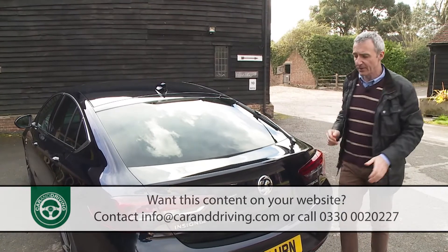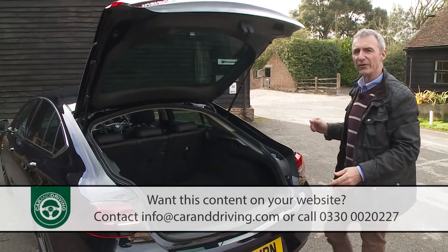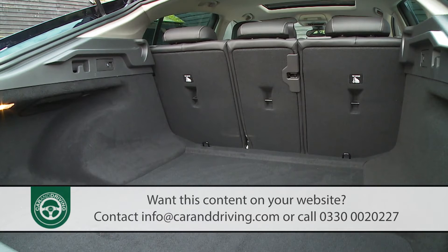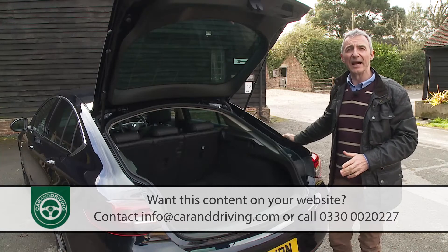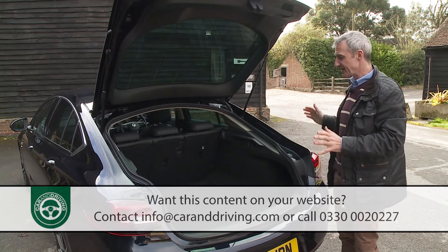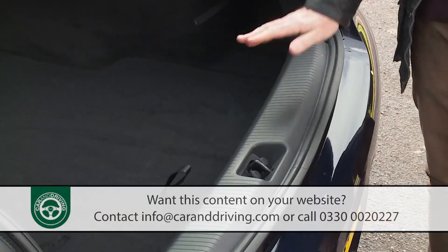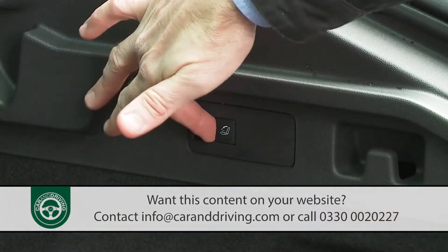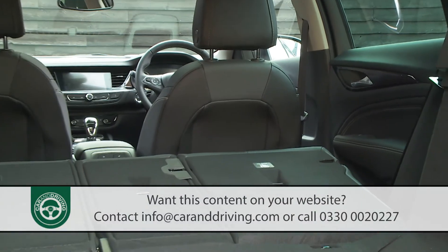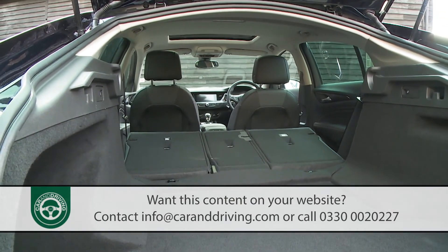Let's take a look in the boot. Capacity has dropped a little over the previous generation model, but the 490 litre total is still more than you get in a premium branded model in this segment. Vauxhall claims — absolutely correctly — that the space is more usable because there's a squarer opening aperture and a lower loading sill. Push forward the rear bench, which comes with a useful 40-20-40 split, and 1,450 litres of space can be freed up.